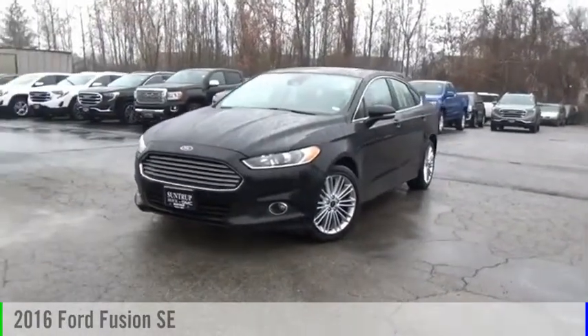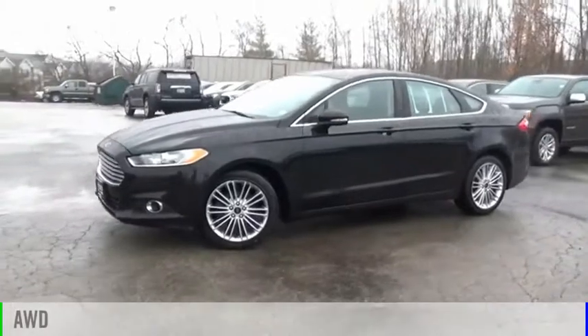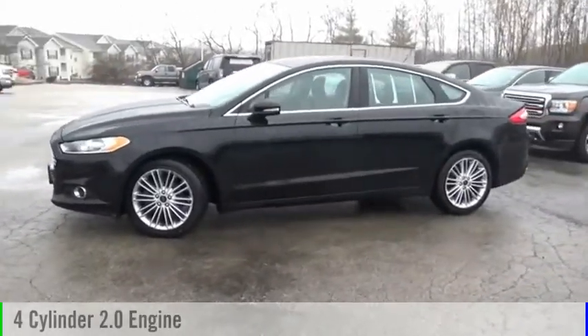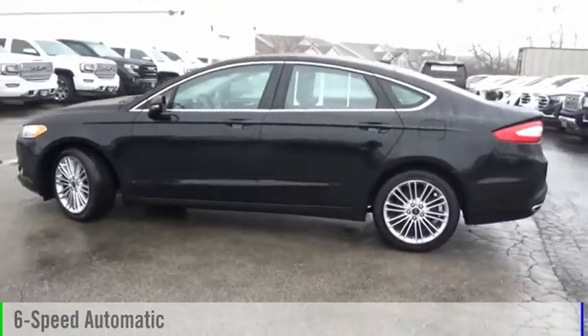We are pleased to show you the 2016 Fusion. This vehicle is powered by all-wheel drive, 4-cylinder, 2.0-liter engine and comes with a 6-speed automatic transmission.